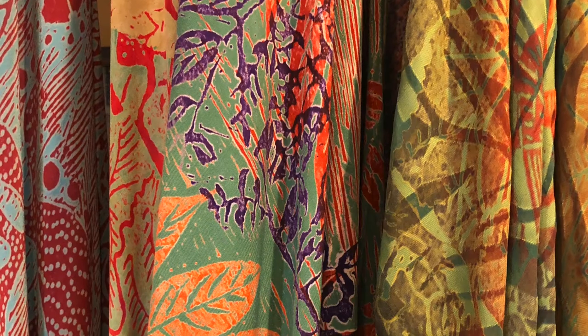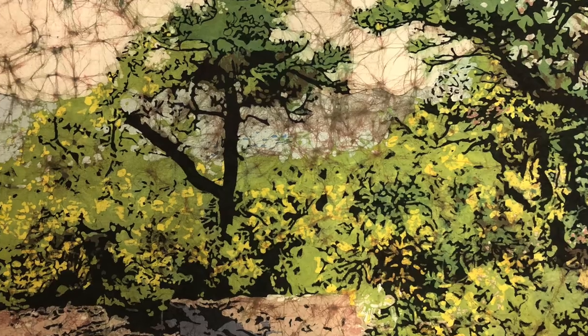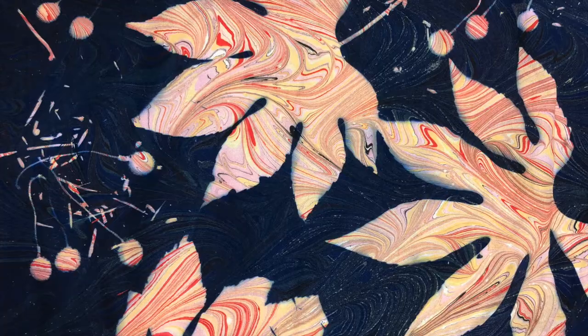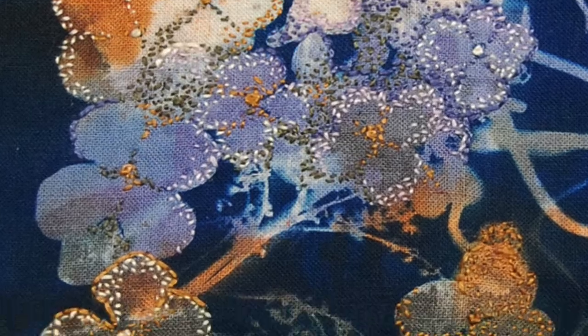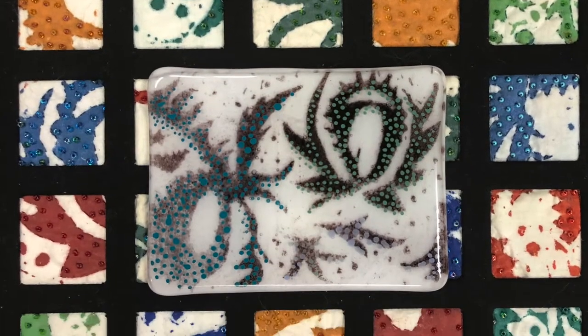Among the techniques I use are vat dye discharge, low-level immersion dyeing, batik, shibori, and marbling. I also do a bit of painting, cyanotype, embroidery, and printmaking, and I like to mix all these together to get one-of-a-kind results.